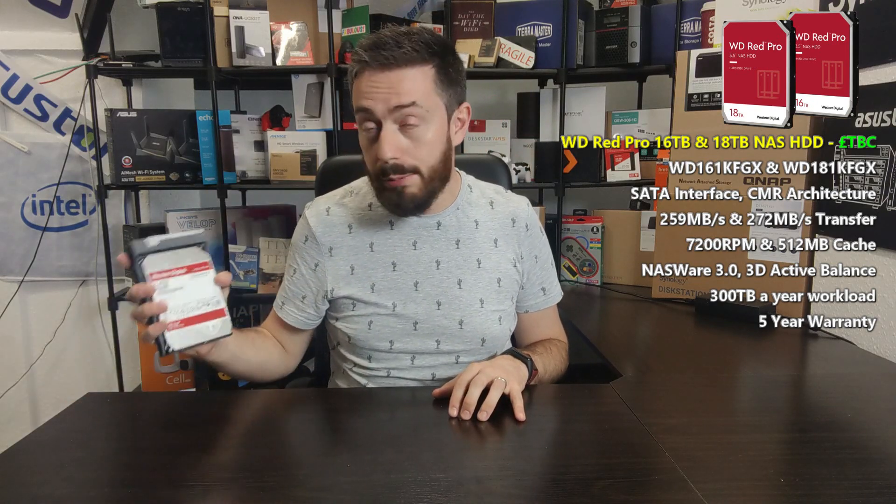Hello and welcome back. As the title suggests, there are two new WD Red hard drives for the NAS market: a 16TB and an 18TB — two new, bigger hard drives from Western Digital. It's worth highlighting straight away that these aren't available right now. In fact, this isn't even one of them; this is a 14TB being used as a stand-in so we can point at something throughout the video.